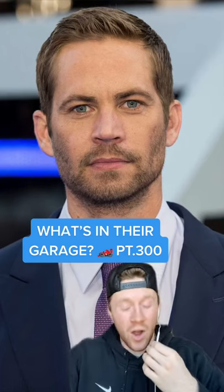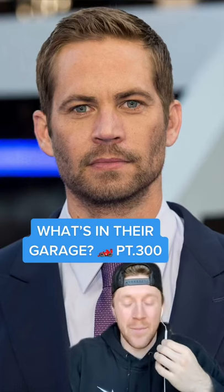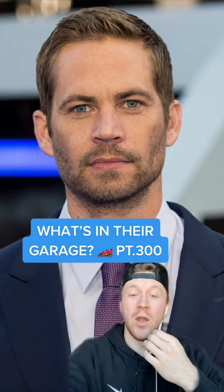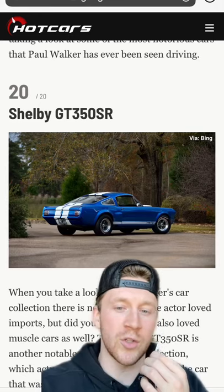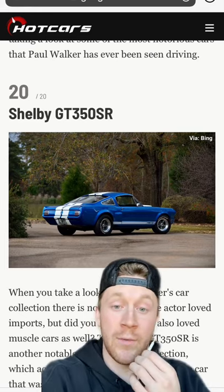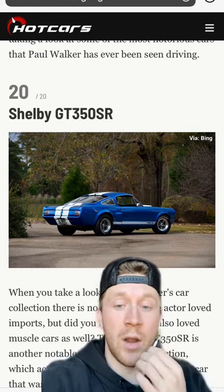What's in the garage, part 300? Next up we have the man, the myth, the legend, the buster — rest in peace — Paul Walker. I'm pretty sure we did Paul Walker's collection quite a long time ago; actually I think it was one of our very first vids. But with part 300 we had to bring it back and pay homage.